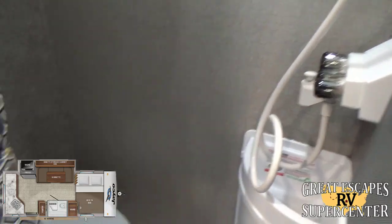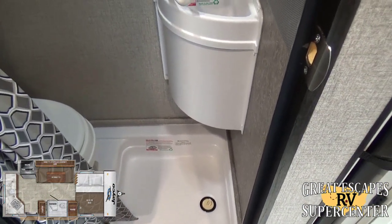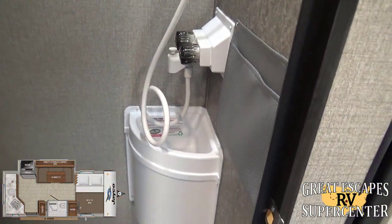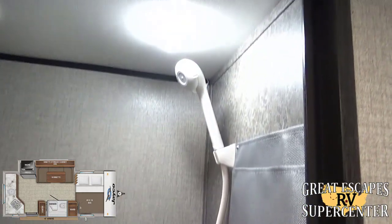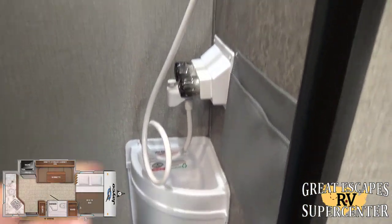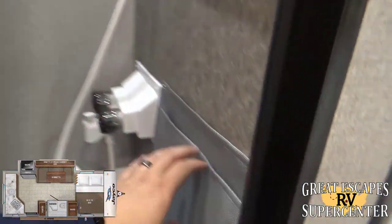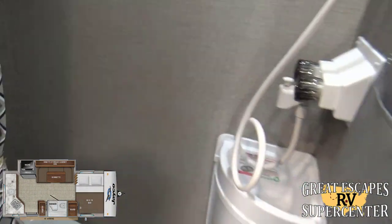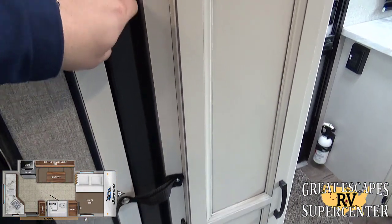This is going to be the wet bath — there's a toilet, but you can also shower in here. It's compact but has everything you need. There's a sink area to wash your hands, a showerhead, and additional organizers for soaps and toiletries.